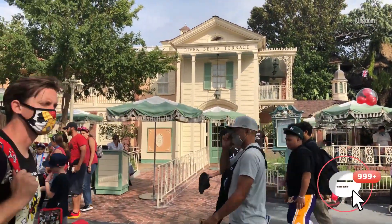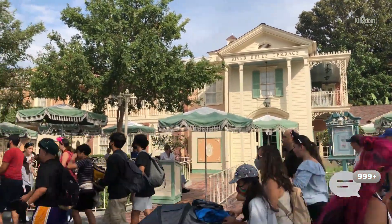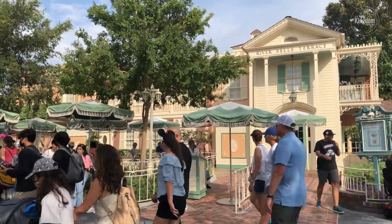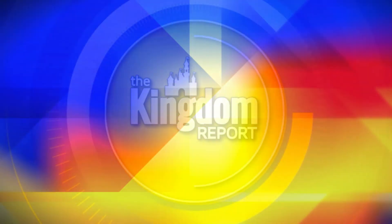Let us know what you thought. Have you had anything at the River Bell Terrace? We would love to know — leave it in our comment section. And as always, I have been Wade, enjoying myself some dining delights at Disneyland. We'll see you next time for another Eat Disney Dining Review. To all who come to this happy place, welcome.